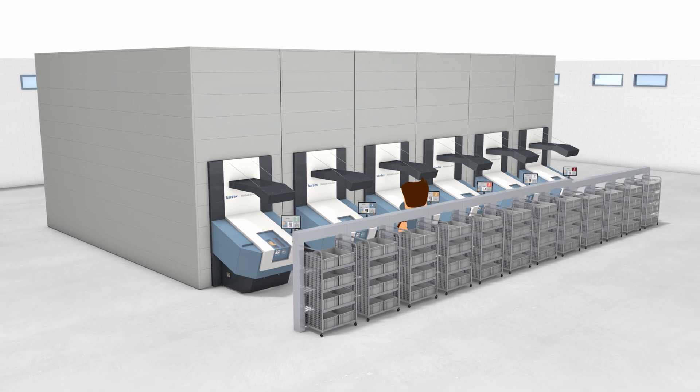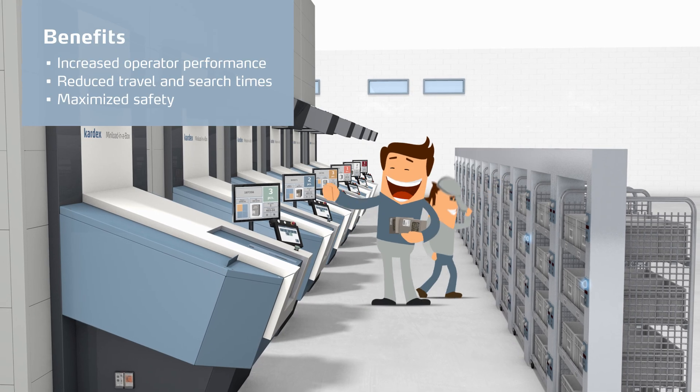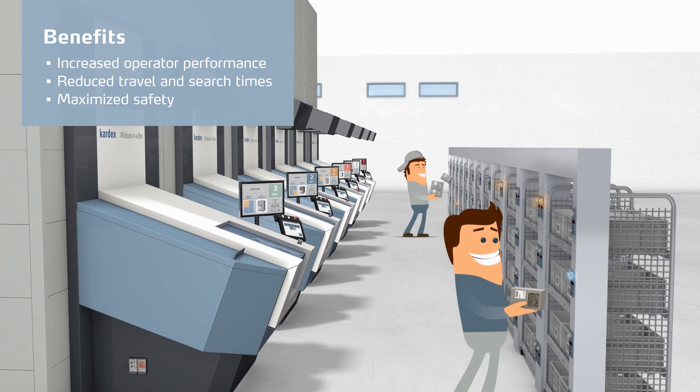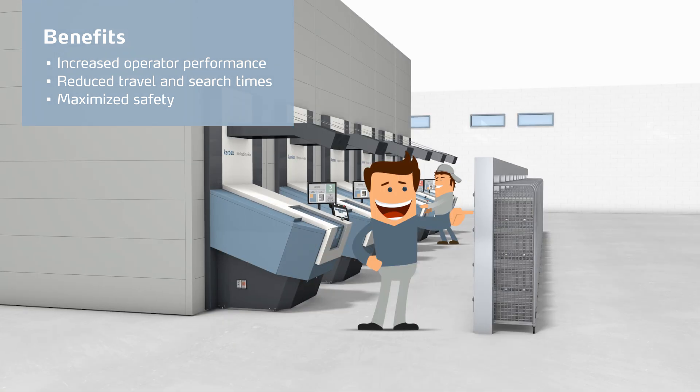Are you ready for faster order processing? Reduce travel times. Increase operator performance and safety. Boost your order processing and be happy.